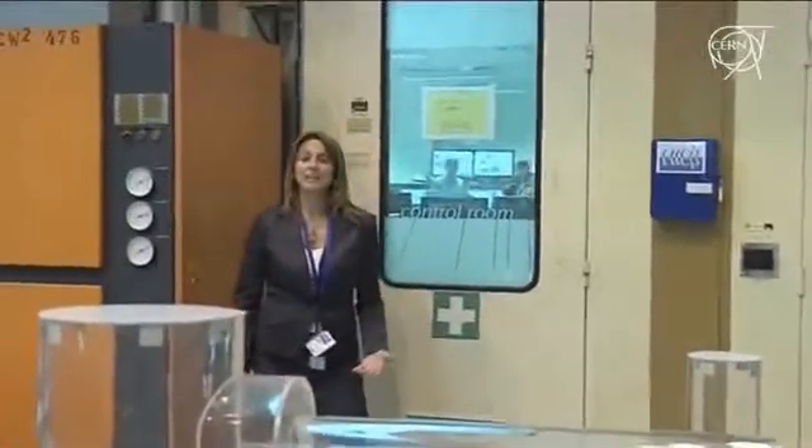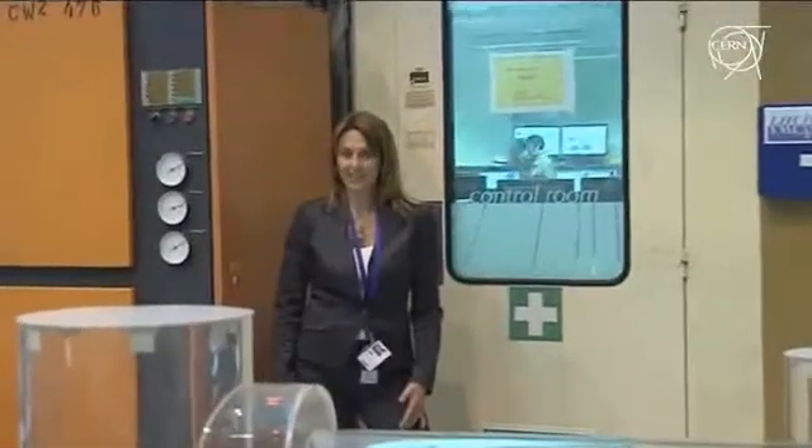I'm just outside the LHCb control room at point eight of the LHC. Here, some 40 physicists from the LHCb collaboration have spent the night on shift. Why? Because they got beam — not from the LHC, but from the SPS, the Super Proton Synchrotron, the accelerator just before the LHC in CERN's accelerator chain. Let's go in and find out what they can do with a beam from the SPS.